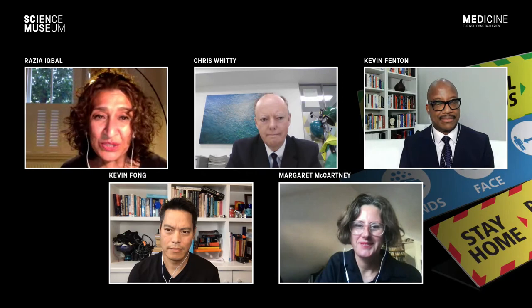Finally, we are delighted to be joined by Professor Kevin Fenton, Public Health Regional Director for London. Professor Fenton was previously the Director of the National Centre for HIV, AIDS, Viral Hepatitis, STD and TB Prevention at the US Centre for Disease Control. Good evening, Professor Fenton. A very warm welcome to you all. I'm going to start by having a brief conversation with each of you individually, then open it up to a broader panel discussion, and we'll take some questions sent in by our audience in advance.